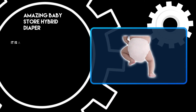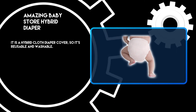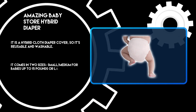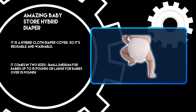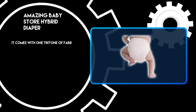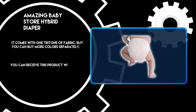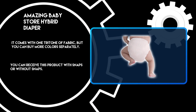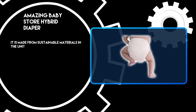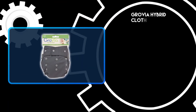At number two: Amazing Baby Store Hybrid Diaper. It is a hybrid cloth diaper cover, so it's reusable and washable. It comes in two sizes — small/medium for babies up to 15 pounds, or large for babies over 15 pounds. It comes with one tri-tone fabric, but you can buy more colors separately. You can receive this product with snaps or without snaps, and it is made from sustainable materials in the United States.